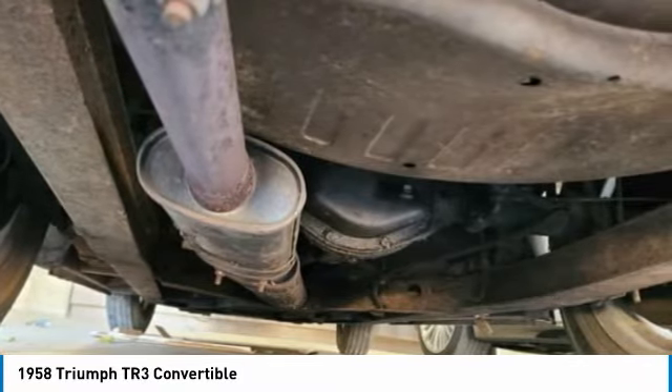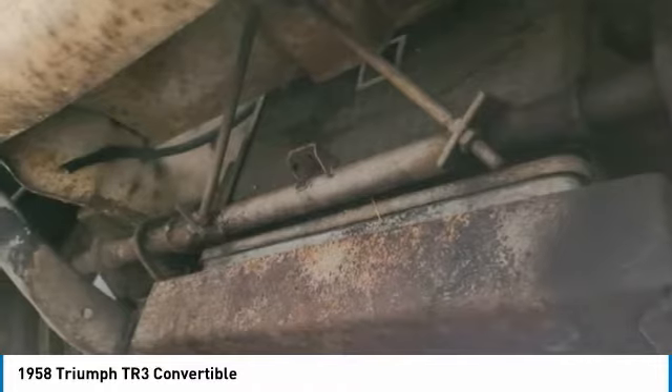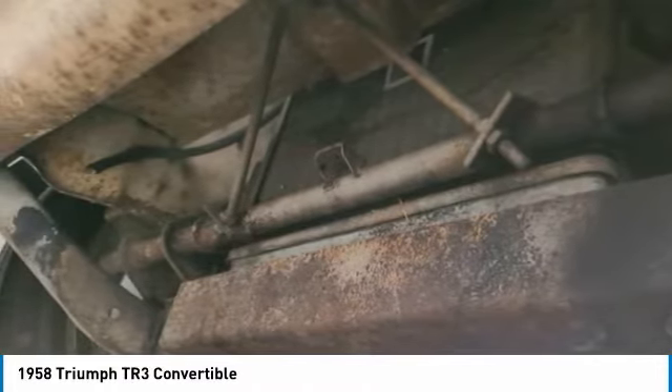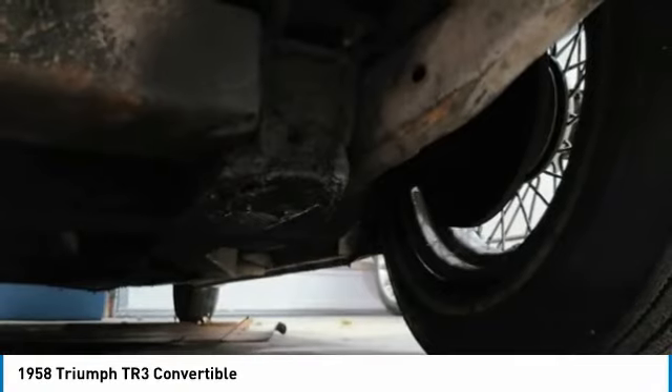This is a must-see, must-drive vehicle to truly appreciate its rich legacy, and you are welcome to come experience it for yourself. Call today for more information on how you can get out on the open road with this 1958 Triumph TR3 Convertible.